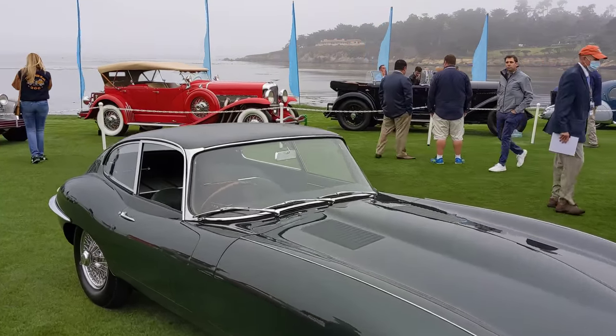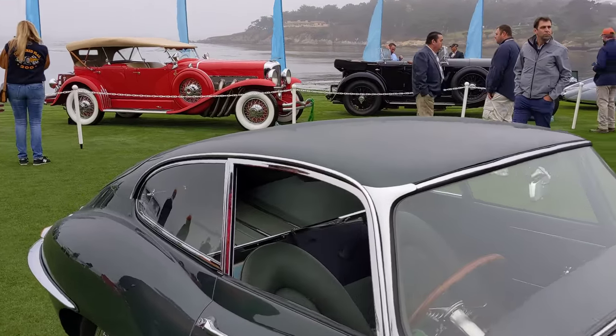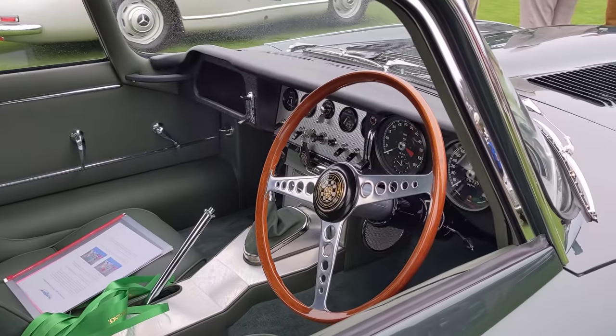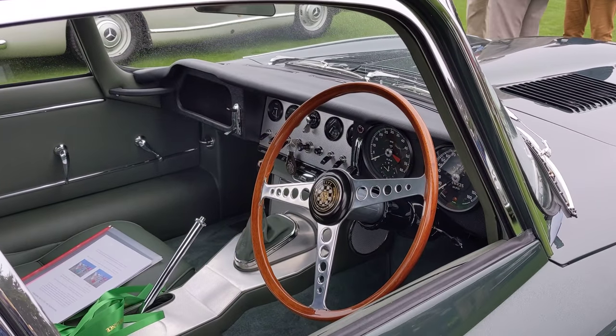Let's have a look at the interior. It looks like a really early one with a small little dash top there. Awesome.